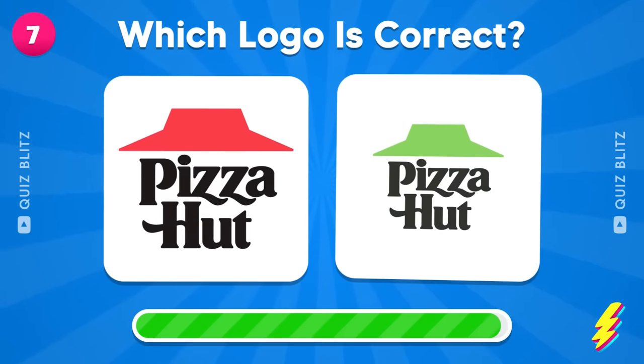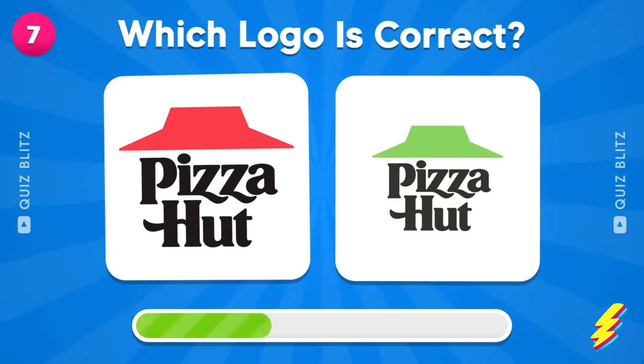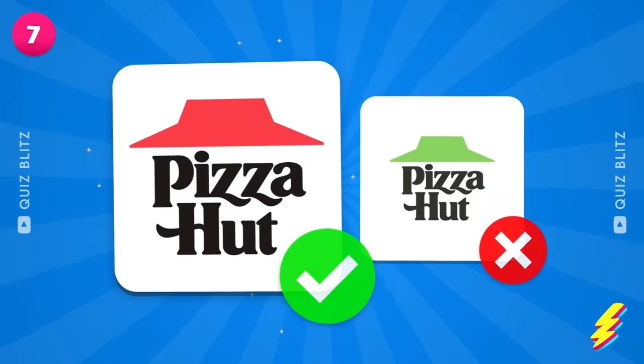Guess the logo of Pizza Hut! Yeah, this is the one!